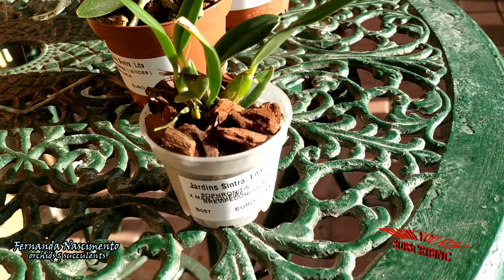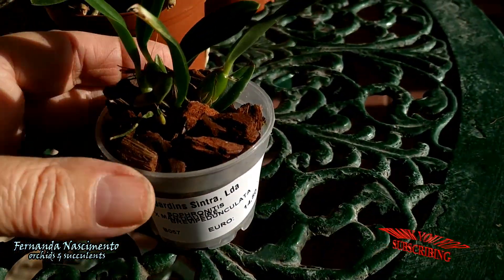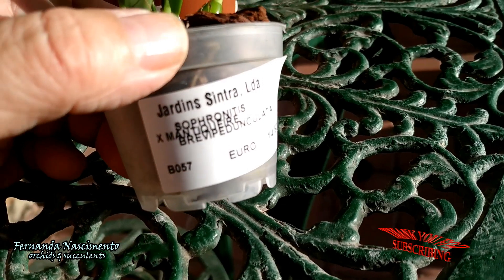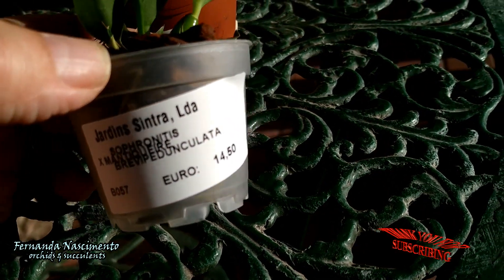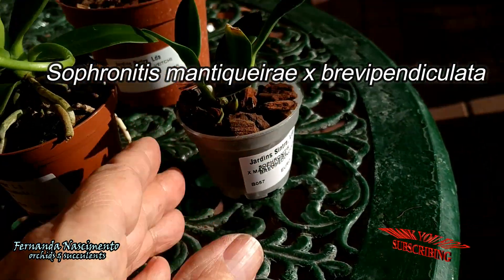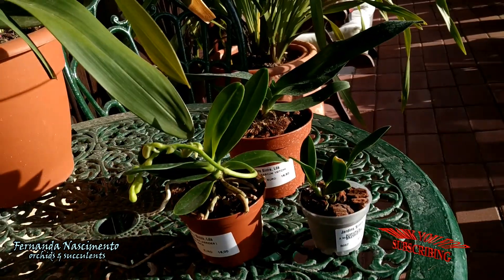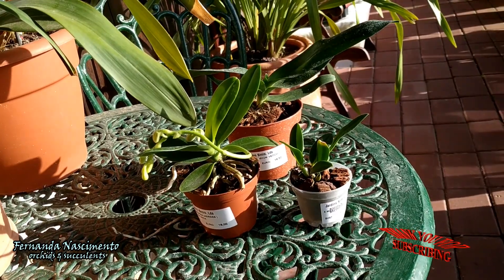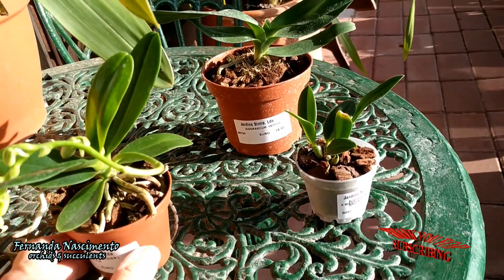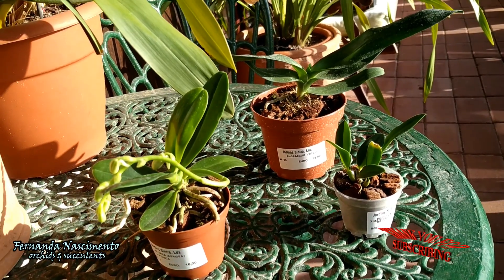The third one here is not an easy orchid to grow either. This is a Sophronitis, a cross between two species, namely Mantiqueirae and Brevipendiculata. This is a cool grower native to high altitudes in Brazilian tropical forests and it needs the right balance between cold and humidity.